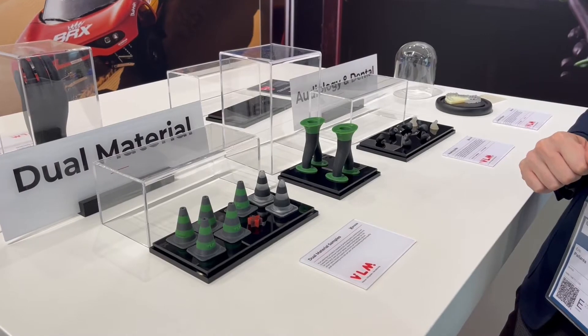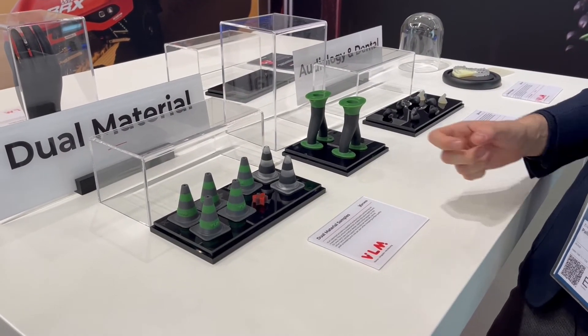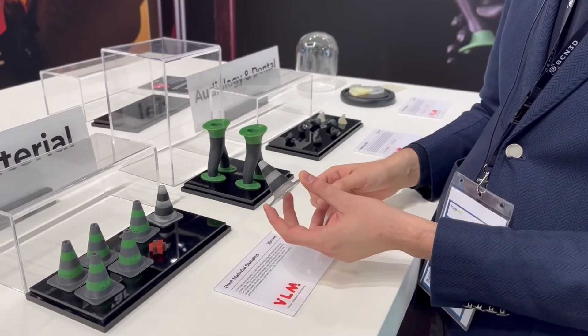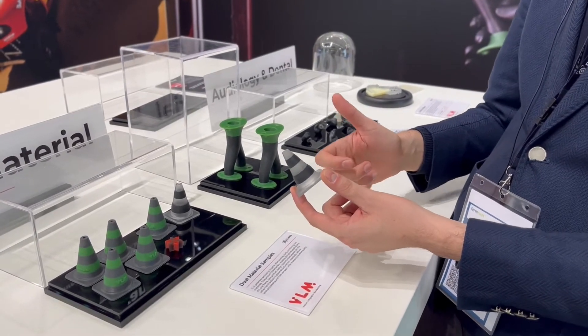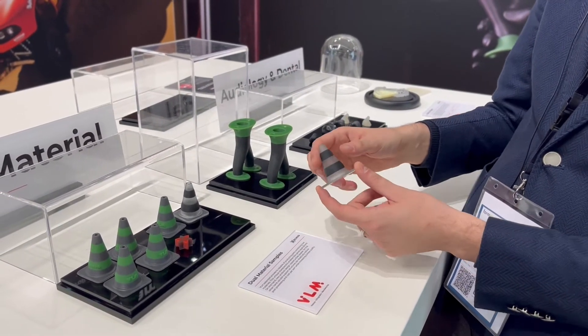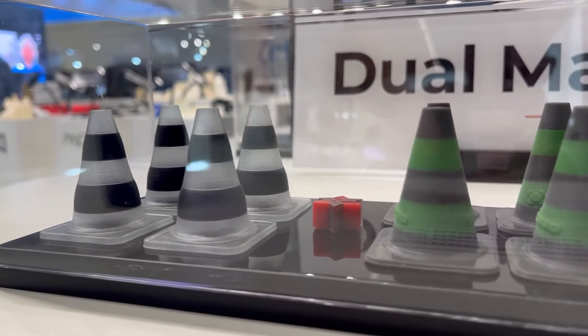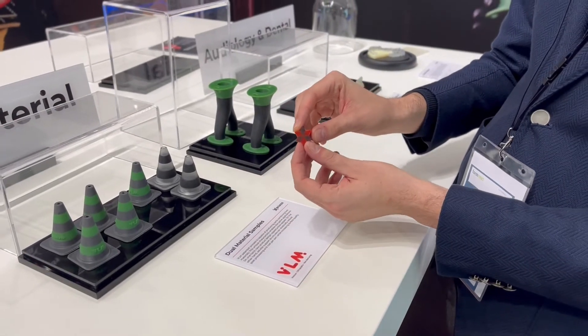In this table we have a set of dual material parts, and this is one of the things that make VLM a unique technology. In this example, we have separate regions of different materials, which in most cases does not always have a good application. But the real key capability — the holy grail — is being able to combine different materials on a single layer, as you can see in this example.